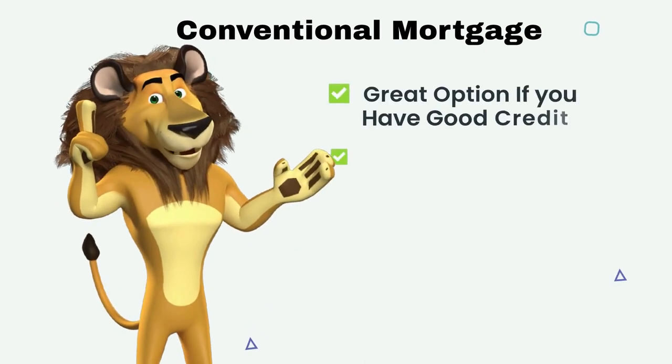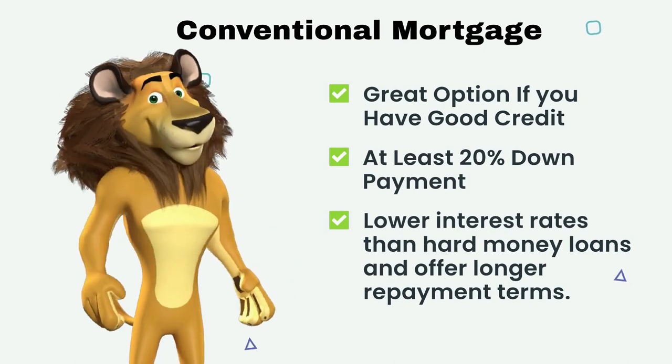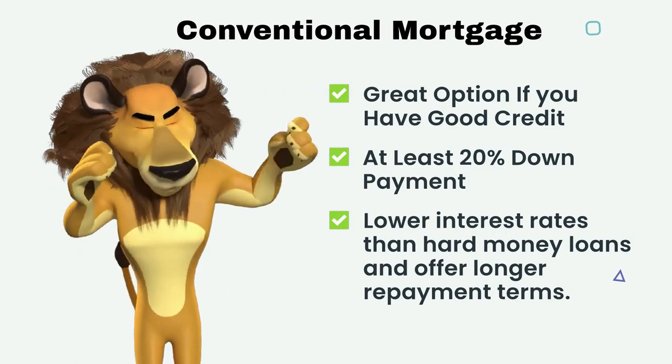Conventional mortgages are a good option for those with good credit and a down payment of at least 20%. These mortgages have lower interest rates than hard money loans and offer longer repayment terms.